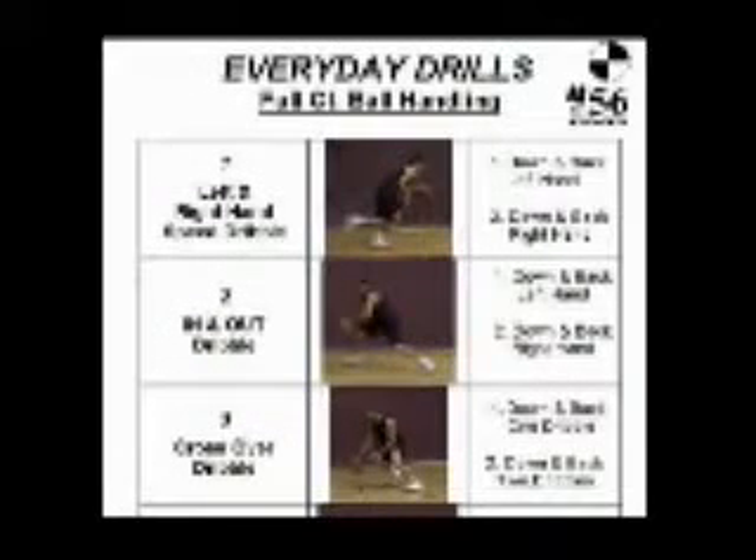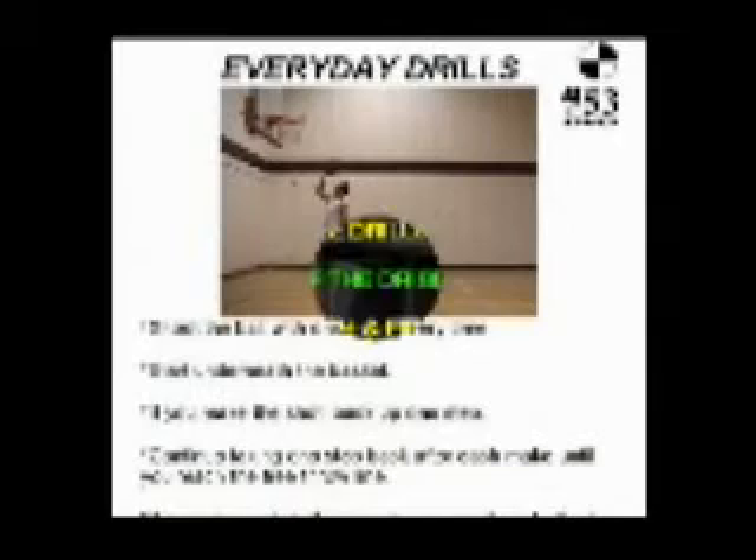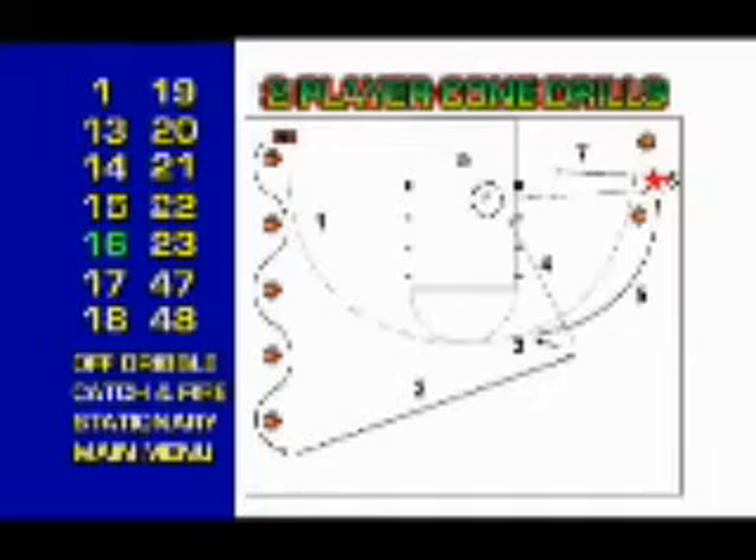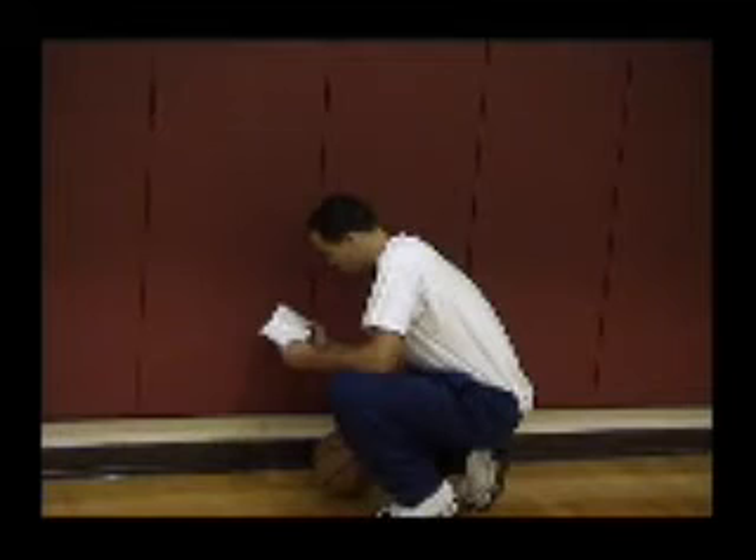All of the drills are easy to follow, and each drill corresponds to the interactive DVD. The DVDs are broken down into categories, which gives you the ability to pinpoint each drill that you have chosen for your workout. Take your workout book with you to the court and perform the drills that you have selected from each category.